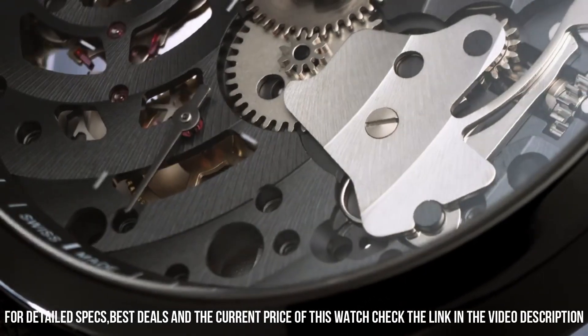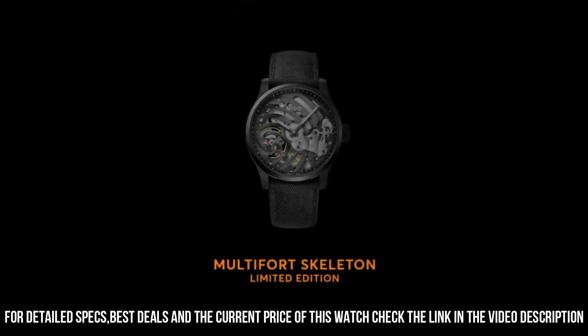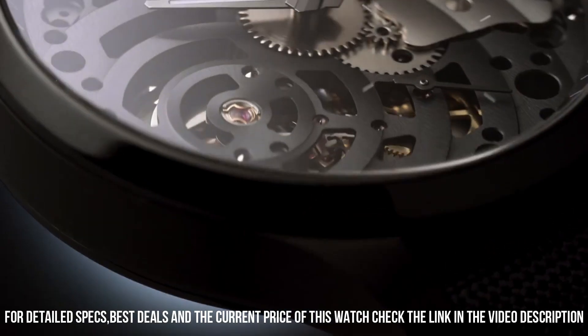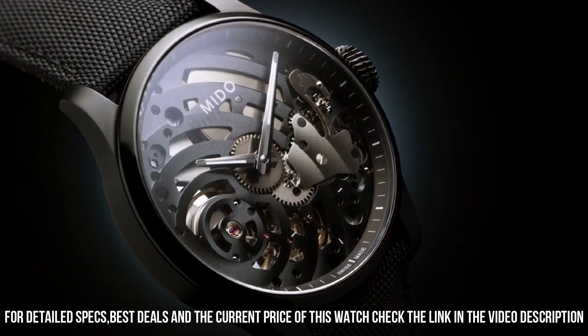Item shape: round. Dial window material type: sapphire. Display type: analog. Clasp type: buckle. Case diameter: 44mm. Case thickness: 12mm.